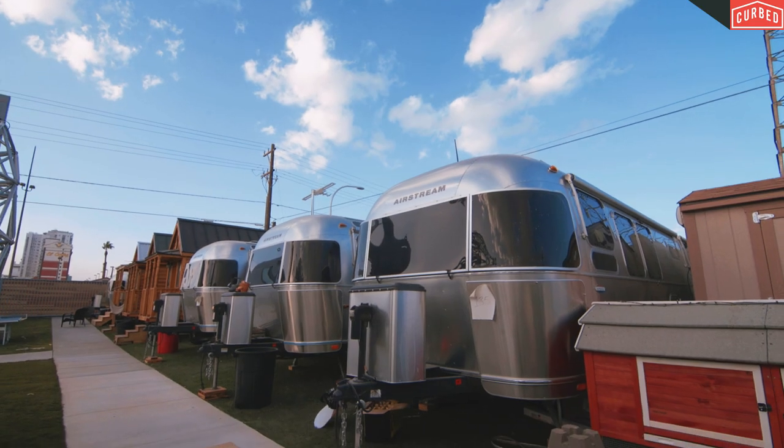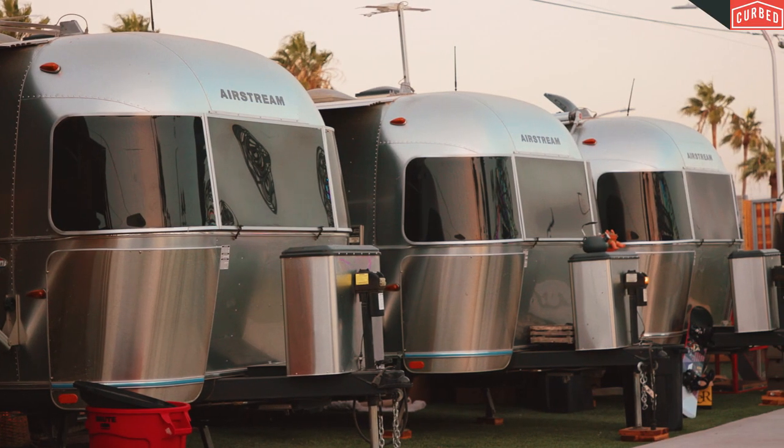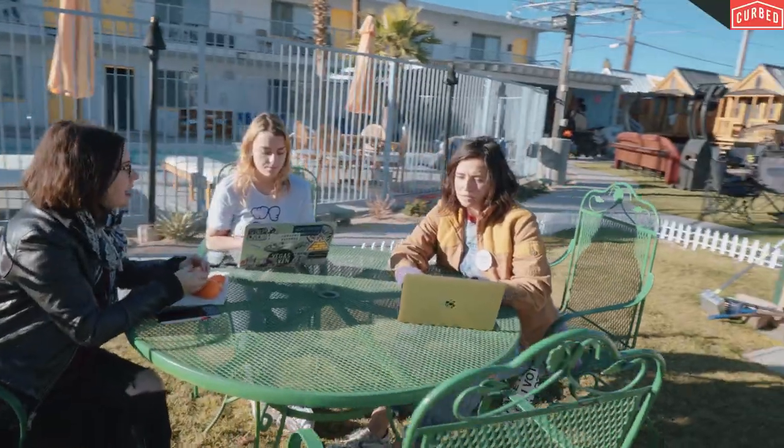Tony had bought a bunch of tiny houses and Airstreams for a business idea — some sort of hotel concept. A bunch of us actually came together for a week just to test pilot them. Shay's pilot never came to fruition, but he still lives here, and the Airstream village and full-time residents remained.